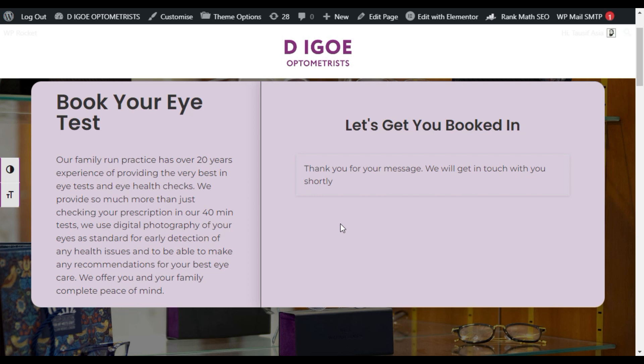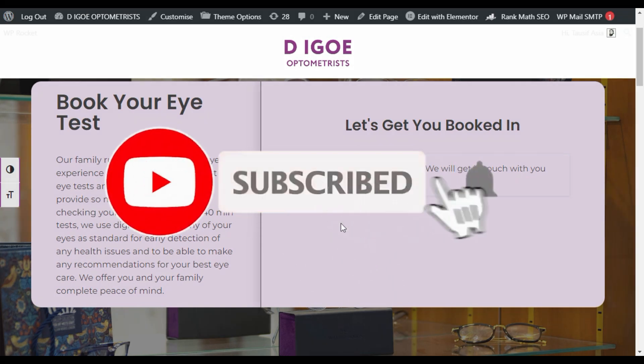Hope you learned something new in this tutorial. If you want more videos like this, please like this video and subscribe to our channel. Press the bell icon to get notifications about future updates. Thanks for watching.